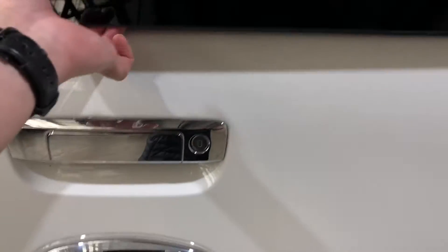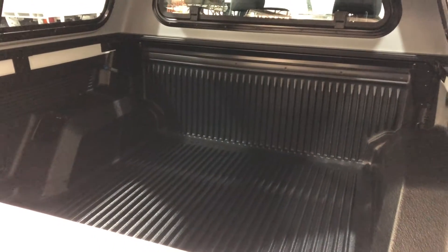As you jump inside the back tray here, you know you're going to get plenty of space at the back. It also comes with a durable boot liner so you never scratch up the paintwork.